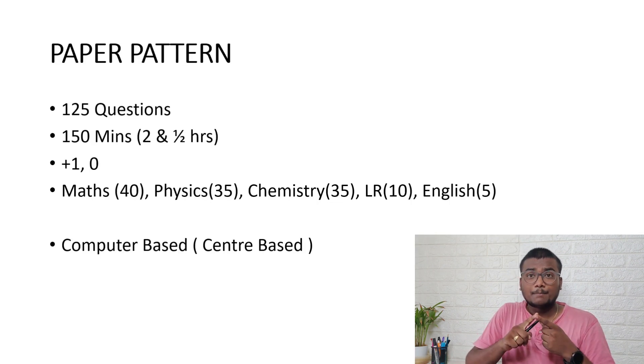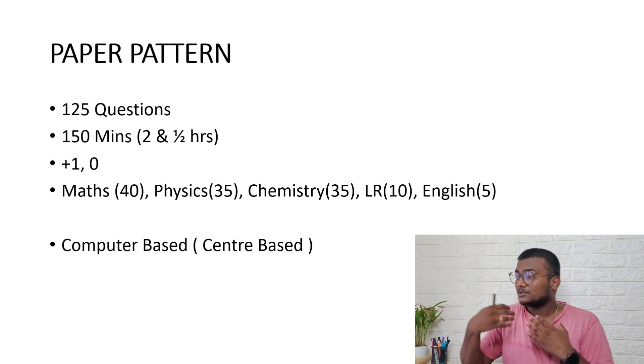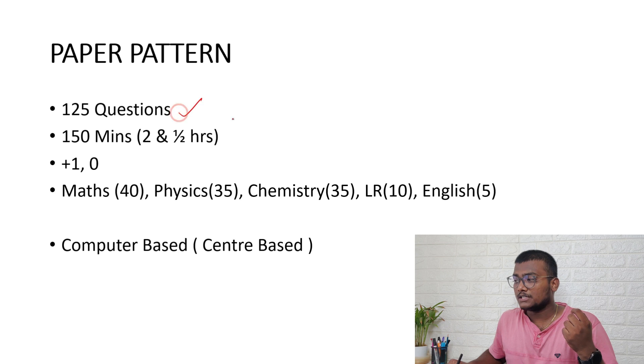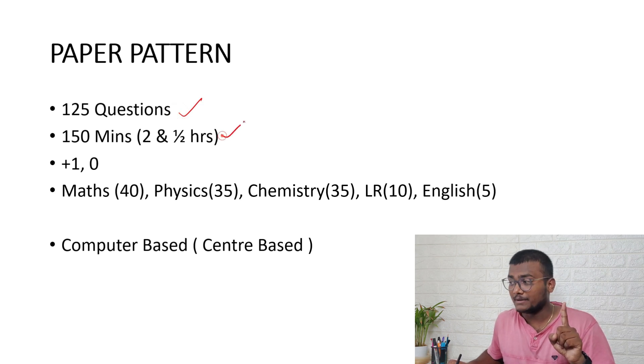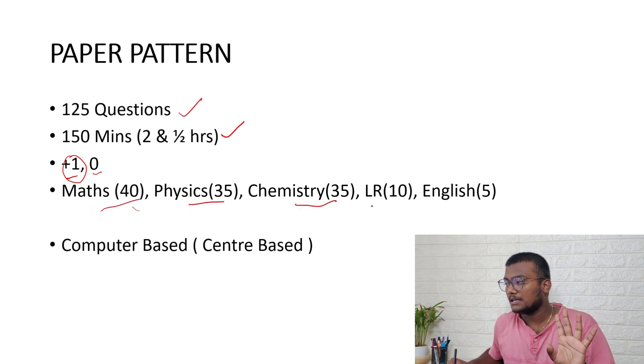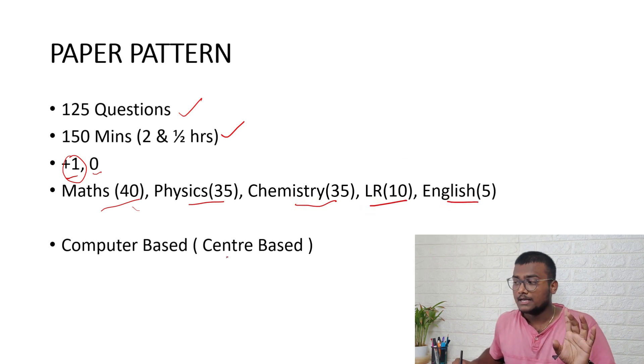Knowing the paper pattern of any exam is really important so you can prepare accordingly. VIT EEE 2022 has 125 questions, with 150 minutes (two and a half hours). Marking scheme is +1 for every correct answer and no negative marking. The breakdown is: Math — 40 questions, Physics — 35, Chemistry — 35, Logical Reasoning — 10, and English — 5 questions, totaling 125.